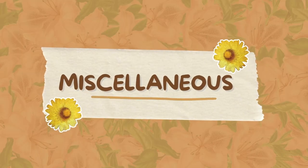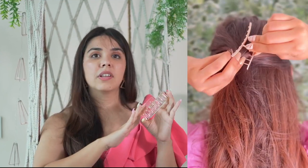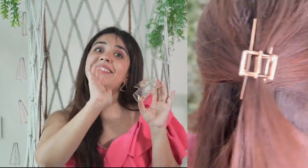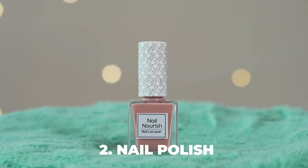Lastly I have three miscellaneous but very helpful products. First is a hair clutch — I don't want you tying your hair in really tight ponytails and buns because it causes your hairline to recede and you'll start balding. Hair clutches are great when you want hair out of the way due to humidity — they don't tug at the hair and still look good.